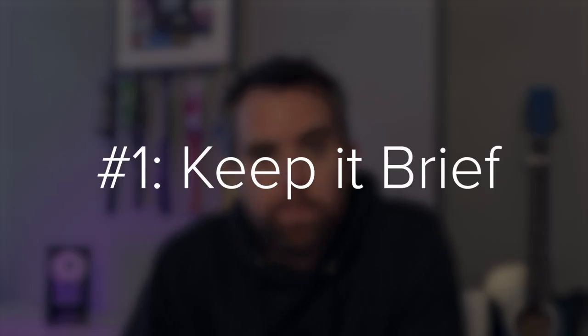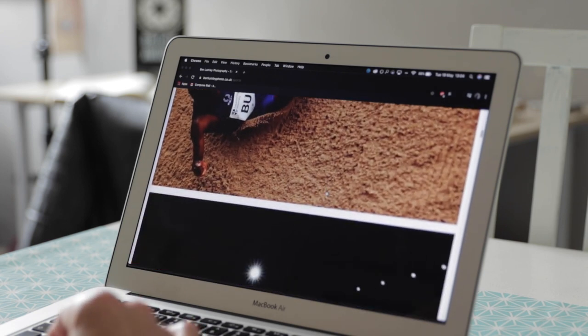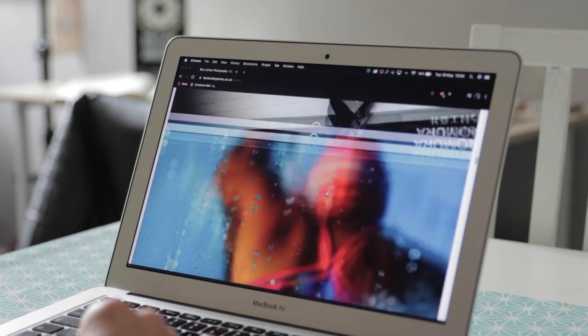Tip number one: keep it brief. All too often as sports photographers we start off with really good intentions — our portfolios look great — but over time they become bloated and full of less good images. The trick with a really good portfolio is to be constantly pruning out the less good photos as you add more really good images on top. I often say people should include between 10 and 15 images maximum.